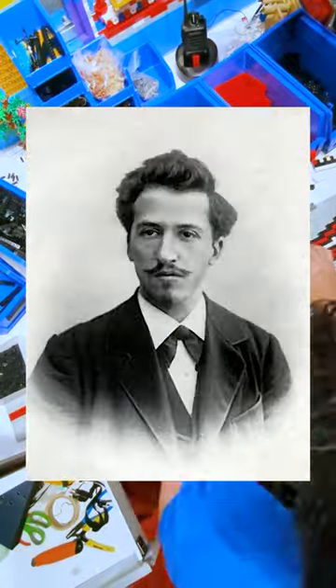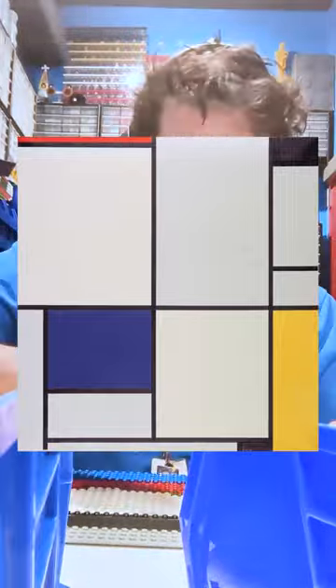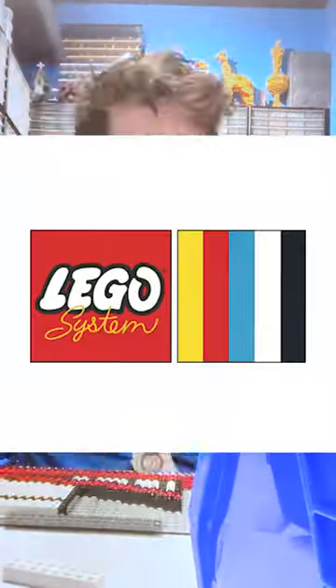You've never heard of Piet Mondrian? He's only the guy whose geometric, colorful paintings inspired the founder of LEGO, Ole Kirk Christiansen, to make the original color scheme for LEGO bricks.